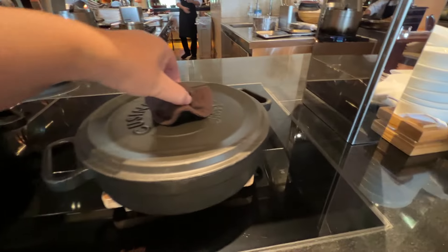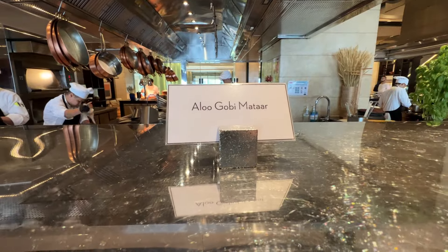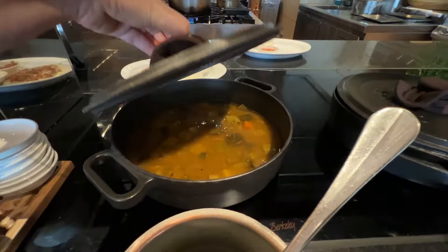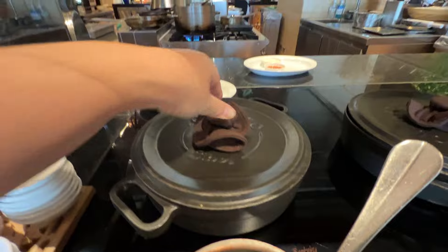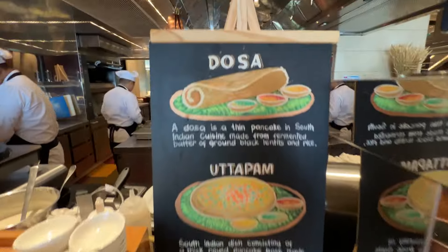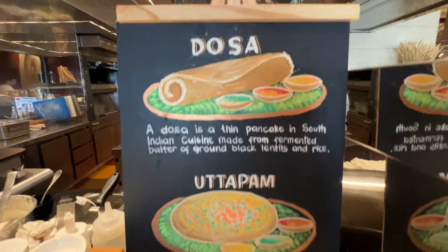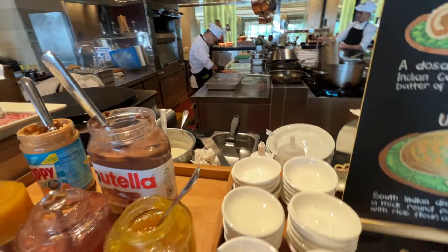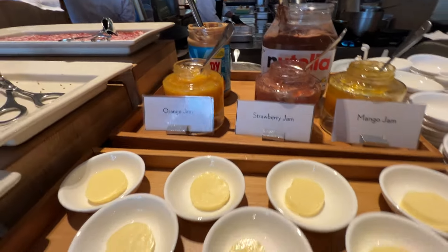And here we have chapati. This says alu gobi matar — it's chickpeas, it was very good. And then sambar. Some mixed pickles, tomato chutney. And here is a dosa station maybe — you can ask them to make it for you it looks like. And here's some toppings.